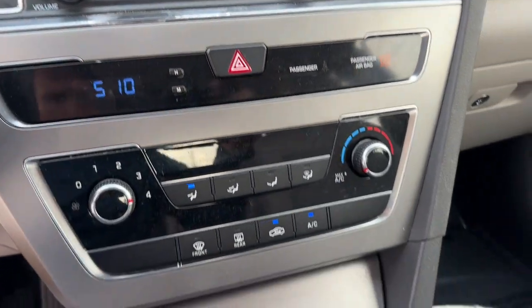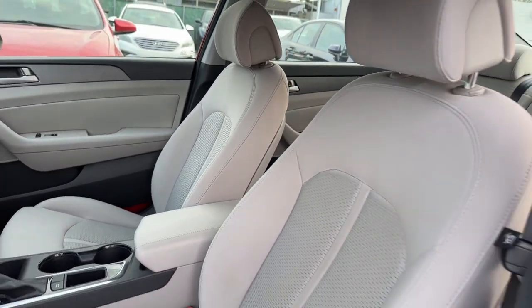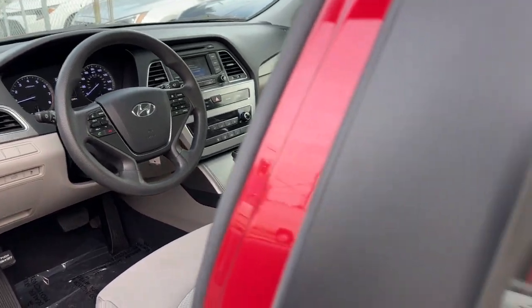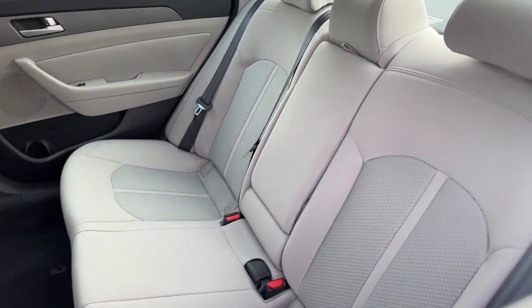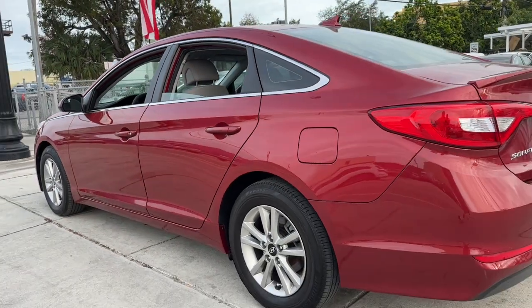The following are some of this vehicle's highlighted options: keyless entry, heated mirrors, satellite radio, backup camera, steering wheel audio controls, aluminum wheels, power driver seat, electronic stability control, alarm, rear spoiler.